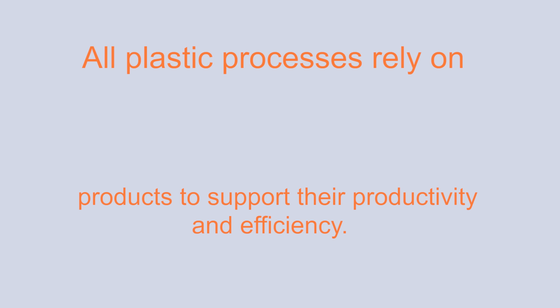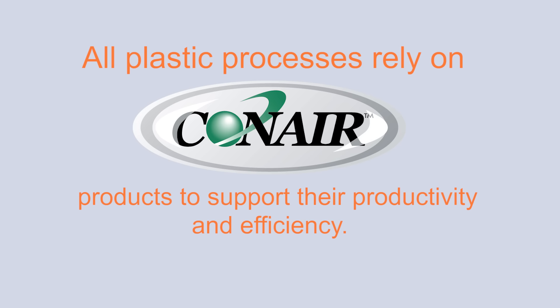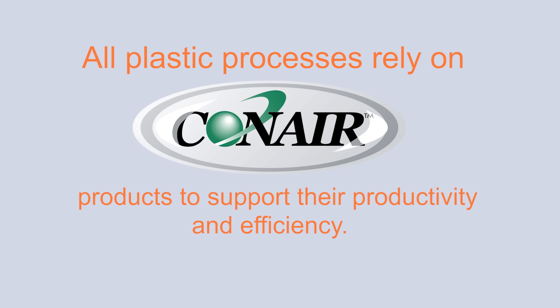And all these processes, from injection molding to film extrusion, rely on Con Air products to support their productivity and efficiency. Thanks for watching.